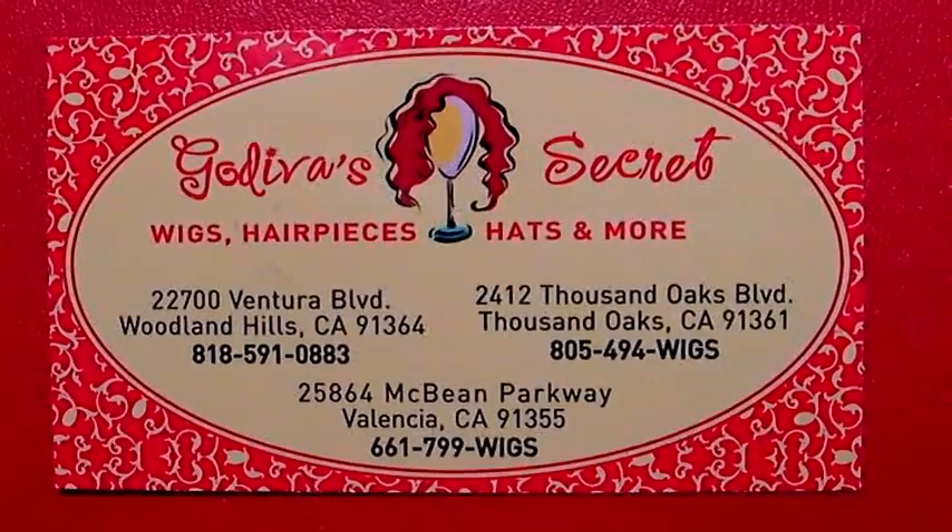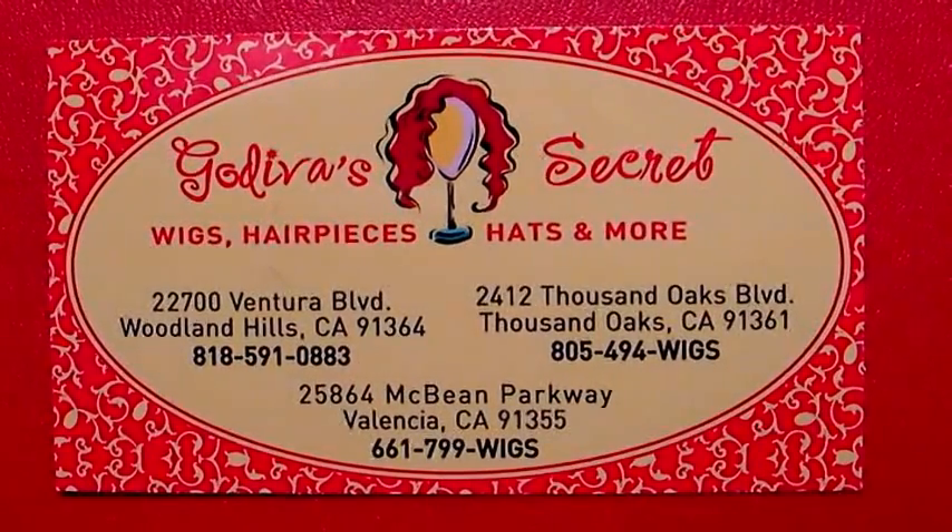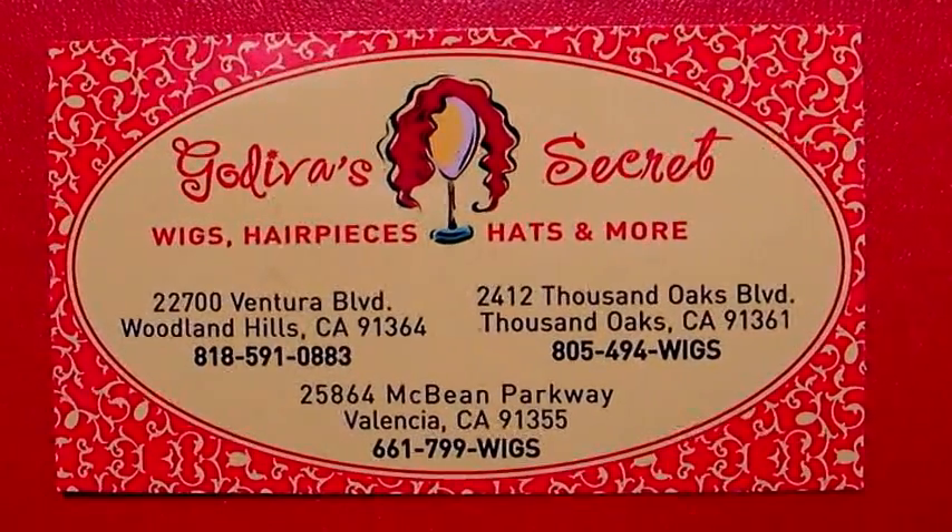Thanks for letting me share why I love Godiva Secret Wigs. Now you understand why our clients typically own 2 to 20 wigs. If you would like to become a Godiva Secret Consultant, please make sure you speak to us today about it and we'll give you information. Bye. Godiva Secret Wigs — we're here to help in three locations.